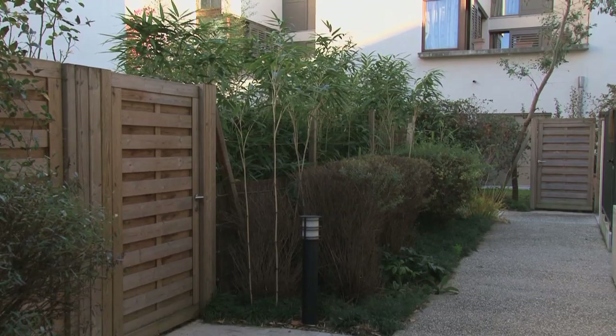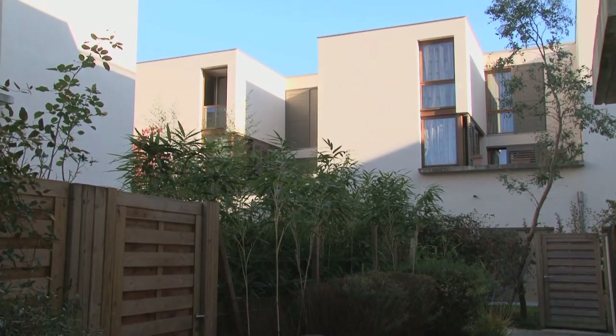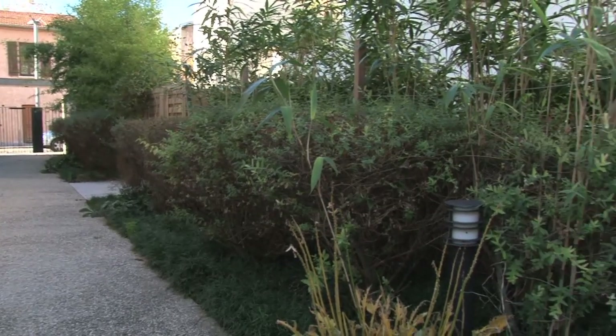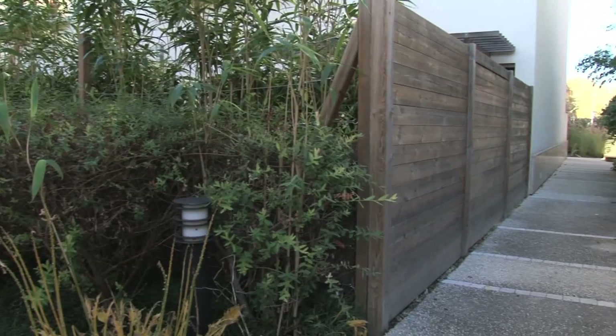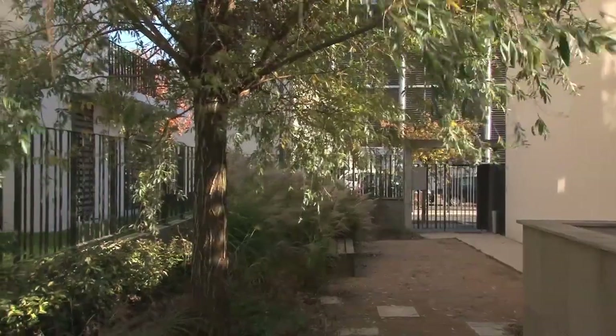Sur l'habitat intermédiaire, ce qu'on a essayé de faire ici, c'est de redonner au sol, c'est-à-dire au jardin, un usage privatif, ce qui n'est pas a priori le cas dans l'habitat collectif, et de trouver des accès à son logement qui soient individuels ou partagés à deux. Et c'est cette grande différence entre le collectif et l'individuel qui est pour nous très difficile à réaliser, surtout par rapport à une pratique française qui aime que les choses soient relativement claires sur la question de la propriété, et qu'ici on crée de l'ambiguïté.